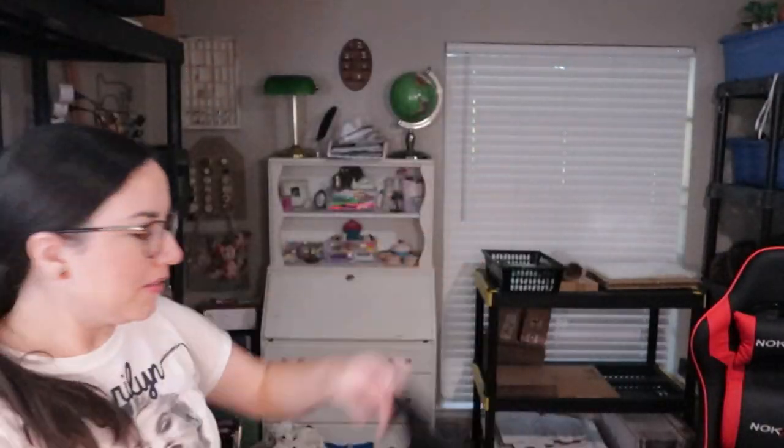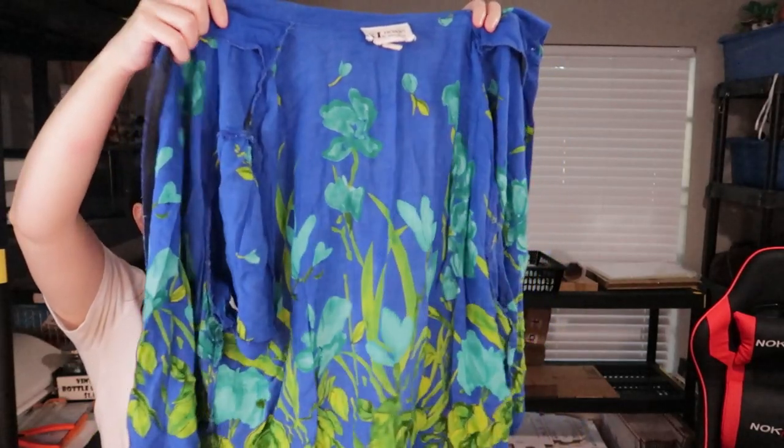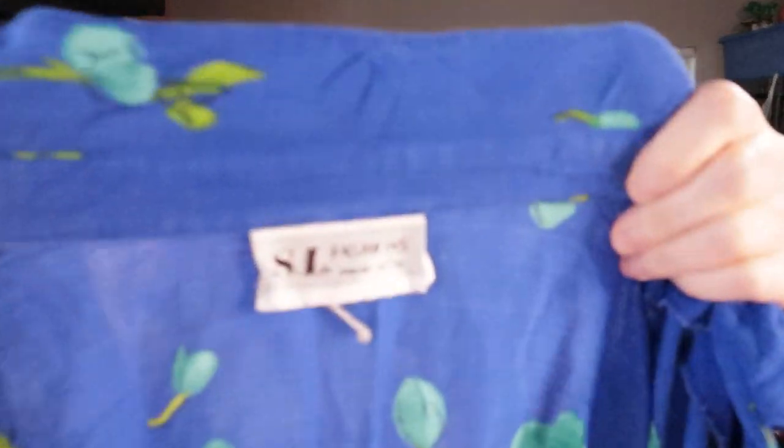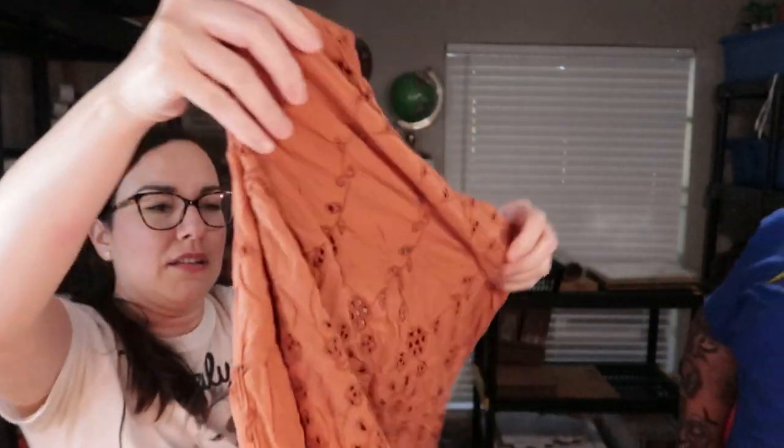I found a Pusheen t-shirt — I might keep it. It's a little chunky Pusheen cat with a hamburger, french fries, and a drink, so cute. This next one reminds me of all the vintage t-shirts that are in fashion right now — it has really pretty blue flowers and an older-looking tag. This other one gives me earth core vibes, very boho, with little ties on the front and a really pretty color.